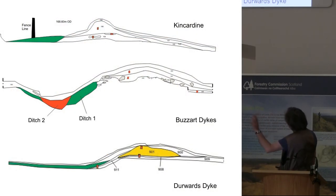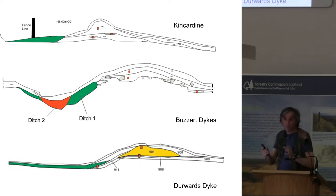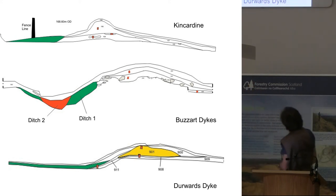So, at the end of phase one of our project, we have our three sections across three parks: Kincardine, Buzzard, and Durwood. Interesting differences. On at least two occasions, the ditches are not very deep, which is a bit of a surprise. Only one of the banks has evidence for a palisade along the top, which was at Durwood's Dyke. And at Kincardine we have evidence for a stone core, and at Buzzard we have our stone base.